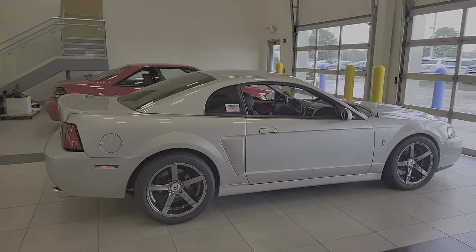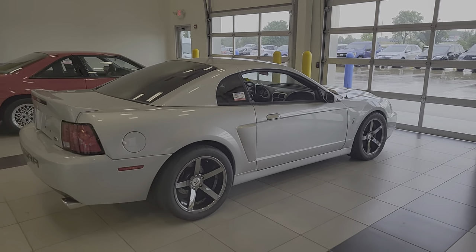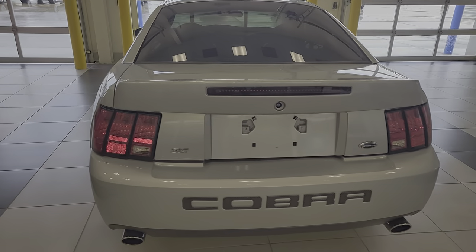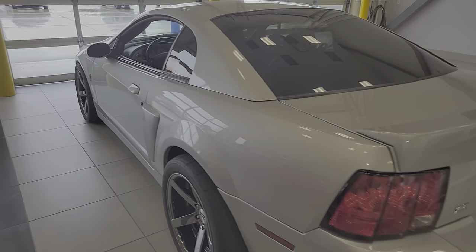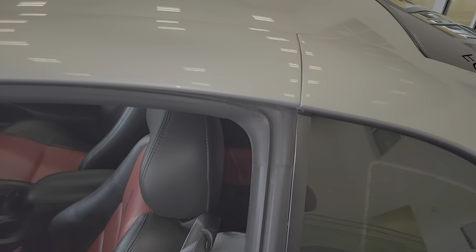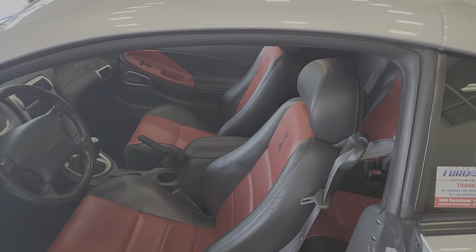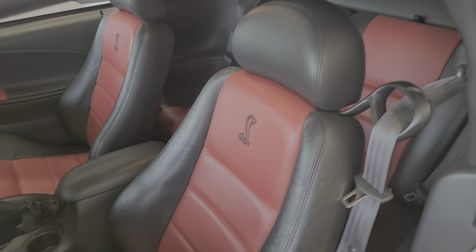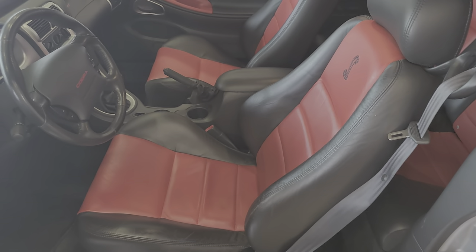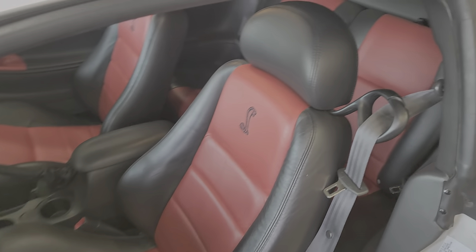We've got the factory supercharger and some other components the gentleman brought with him. Super nice car. It has not been through detail or anything yet, so you're seeing it the way he brought it in. This came in on trade on the nice red 2016 Corvette Stingray we posted a few days ago.